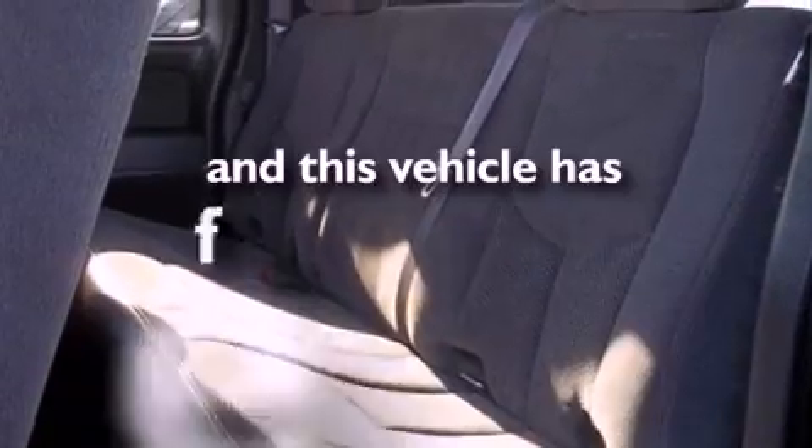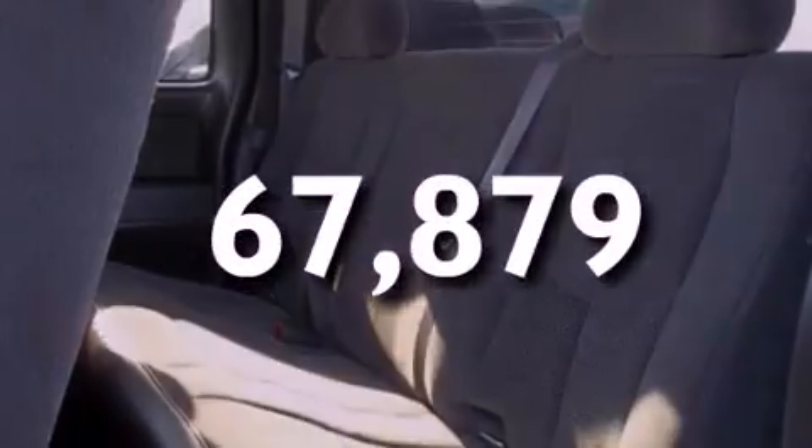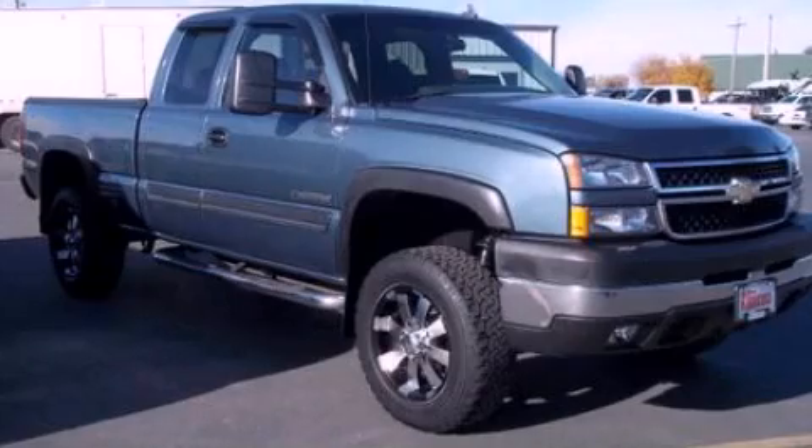This vehicle has less than 68,000 miles. Please call today to reserve this vehicle for a test drive.